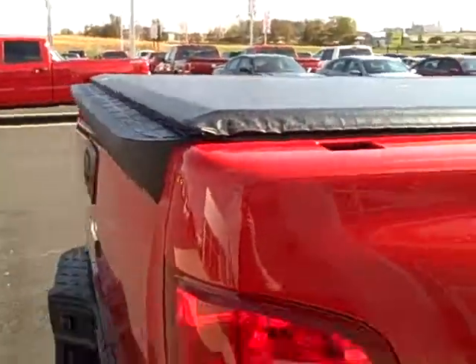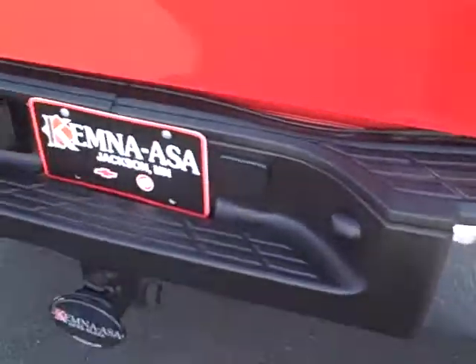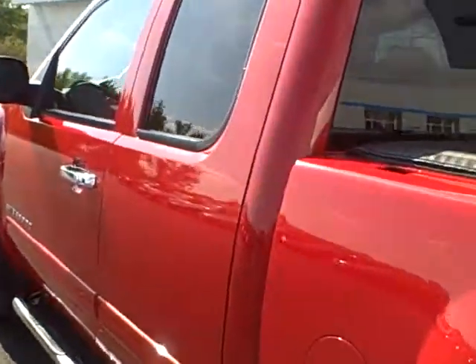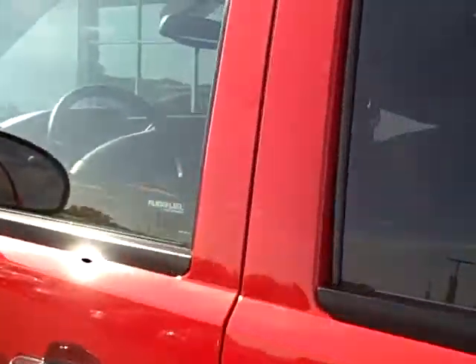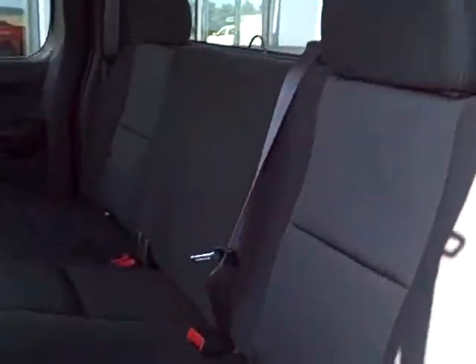It has a plastic bed liner and a towing package. It's a local trade, one-owner, non-smoking vehicle with black cloth interior. It will seat six and has dual climate control.